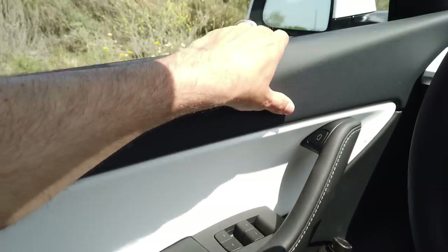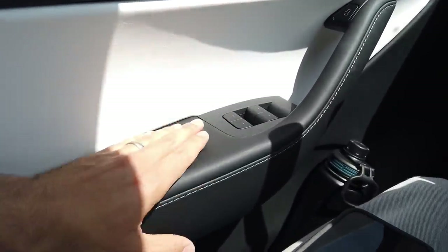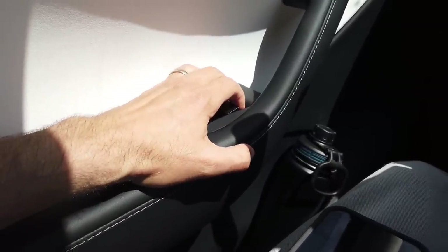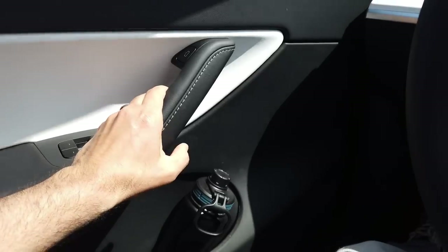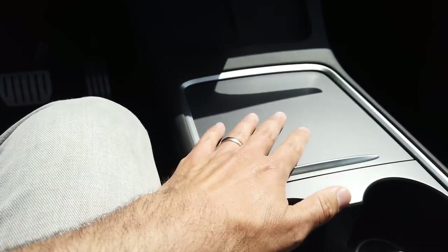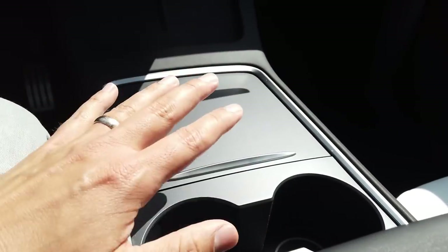The doors have rubber materials, pretty sturdy but slightly soft, and then you have this soft vinyl on the elbow rest and handle area with contrast stitching that looks pretty nice. The window switches feel high quality. You open the door with a power button — one of my favorite features. The center console received a nicer material finish in the March update.